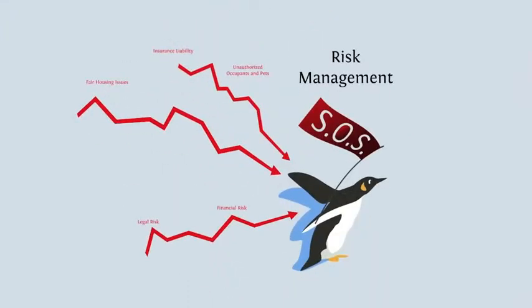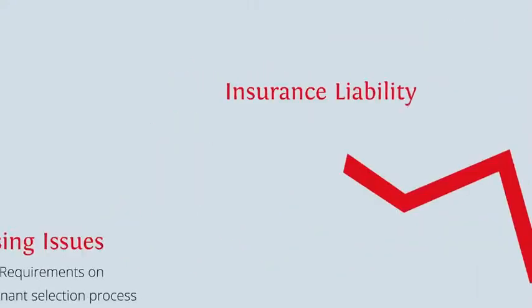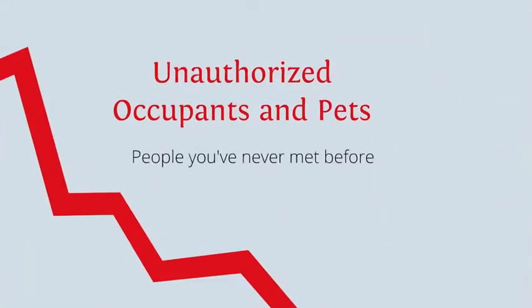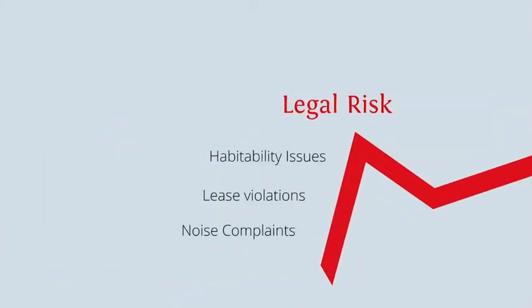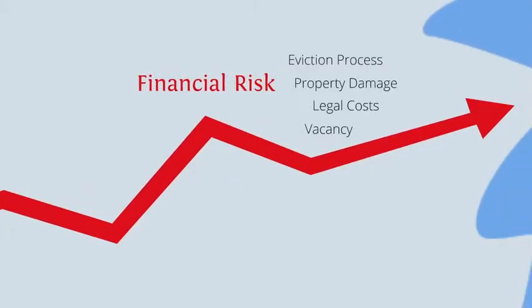There are risk factors involved, like fair housing issues, insurance liability. What if someone moves in three pit bulls when you've agreed upon a Pomeranian mix? There are also legal risks, like habitability issues, as well as financial risks that include property damage and legal costs.